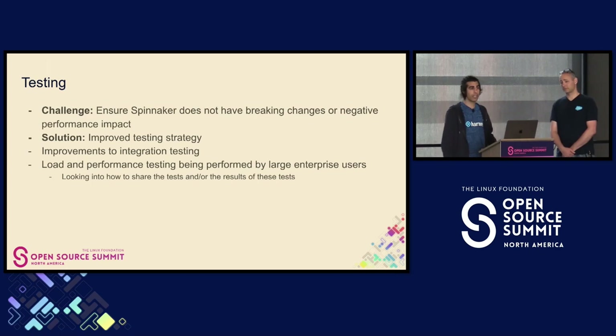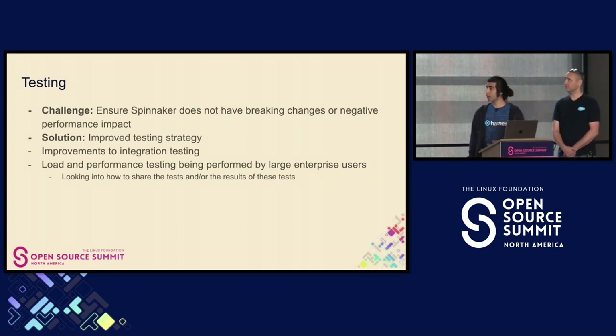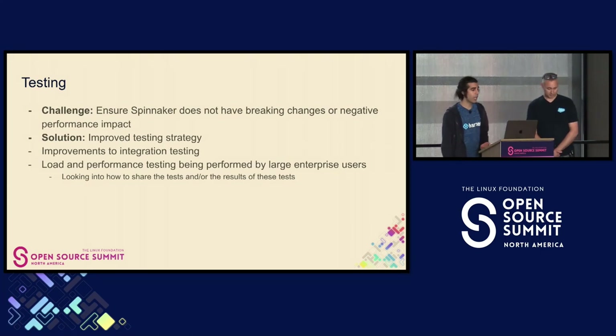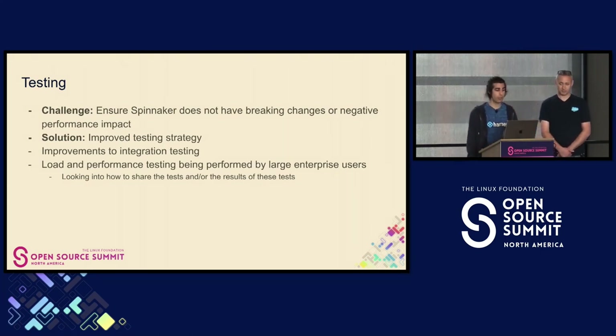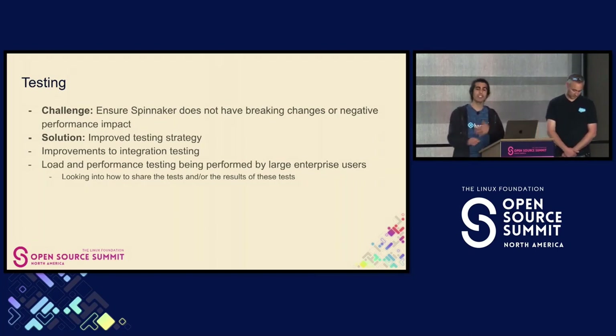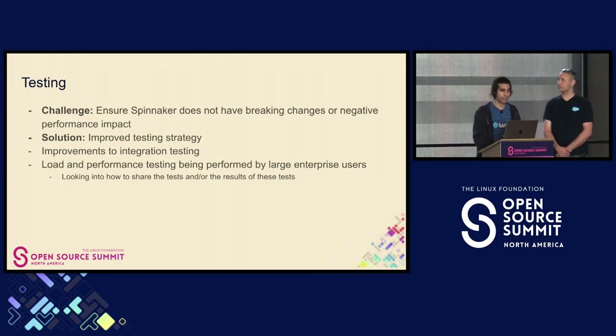So what are we doing? We're doing an improved testing strategy. We've been improving our integration testing, and we're also doing load and performance testing by large organizations. We're currently looking at a way to responsibly share both the tests and the results with the community. We're also working on a test harness so that every change within the Spinnaker project goes through end-to-end testing, versus just unit or integration testing.